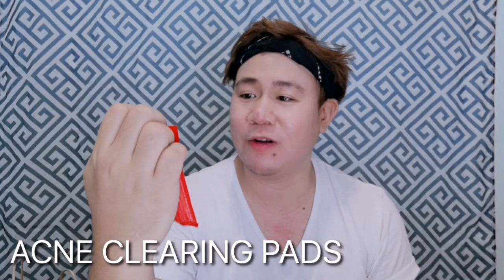I also got acne clearing pads from Doctor Sensitive, which cost around 49 pesos — a bit pricey for the size, but it has salicylic acid and it's said to help clear and prevent acne. I have acne-prone skin and I still have this stubborn pimple that won't go away. I'll use this maybe once a day or thrice a week.